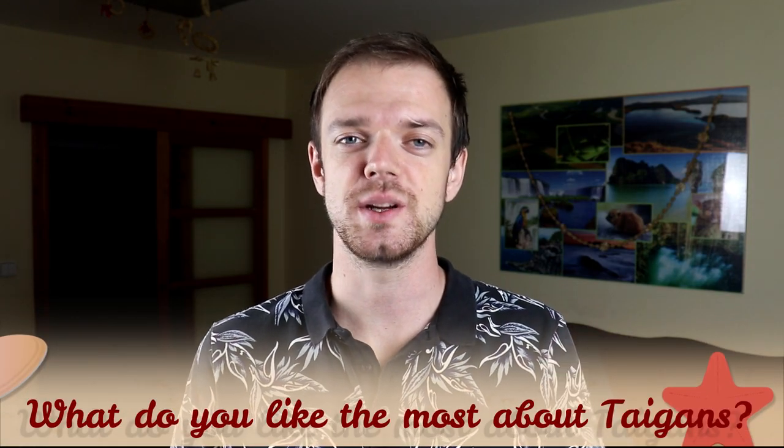Tell me in the comments what you like the most about Taigans and what is your experience with this dog breed. If you are new on this channel, consider subscribing, turn the notifications on, and check our Instagram and Facebook — links are in the description. Thank you for watching. See you in the next video.